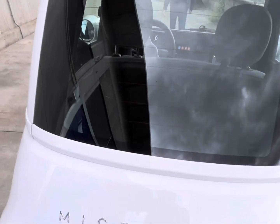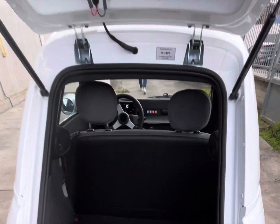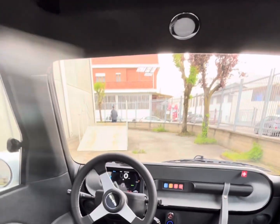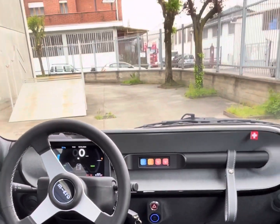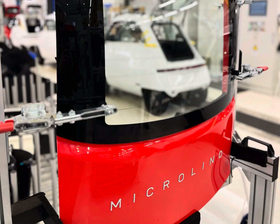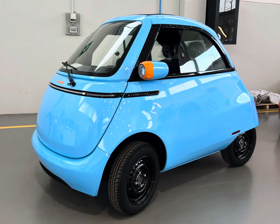The trunk can host up to 230 liters, compared to 308 liters for the Dacia Spring which is 1.2 meters longer. This cute and smart mobility solution is made by a Swiss company and is produced in a gorgeous factory outside Turin.